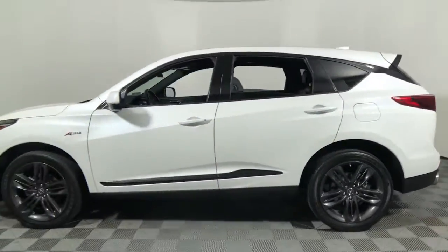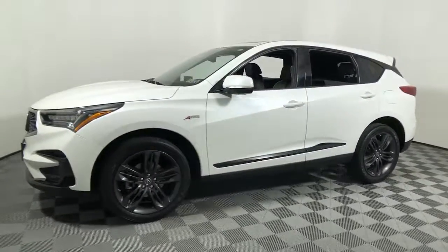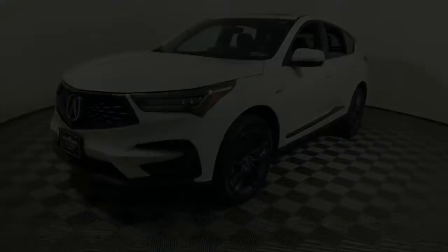This vehicle comes with a navigation system, keyless entry, sun/moonroof, and power lift.